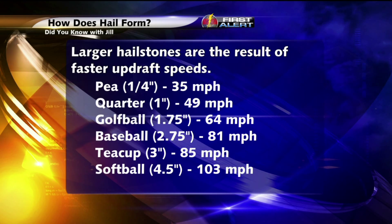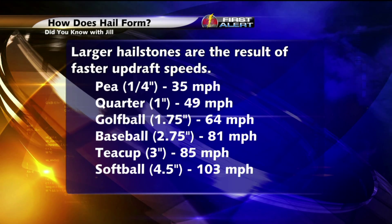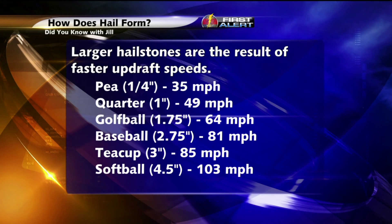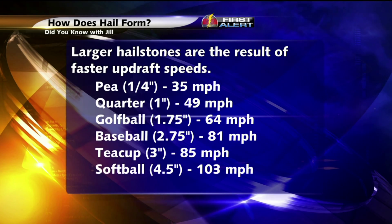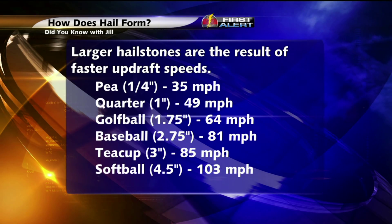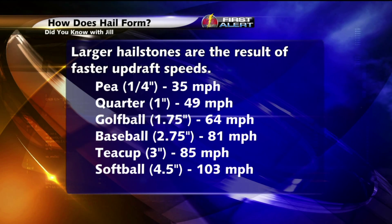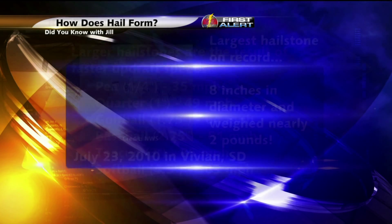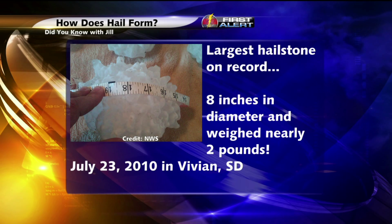Meanwhile, to achieve baseball-sized hail, which is 2.75 inches in diameter, you'd be getting a speeding ticket if you were traveling as fast as that updraft. But whenever the hailstone becomes too heavy for the updraft, it will then begin to fall with the rain. And at times, some of those larger hailstones can fall at over 100 mph, and that's when it leads to a lot of destruction, especially with those larger hailstones.